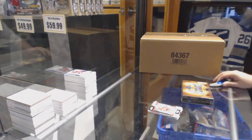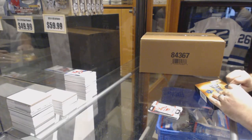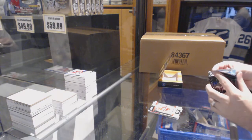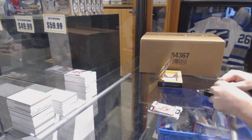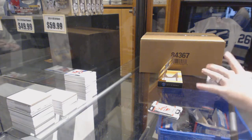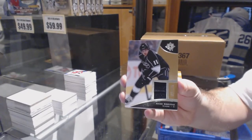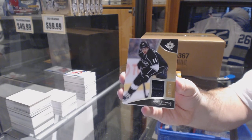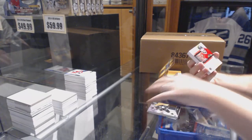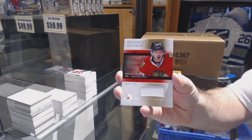So now we've got the Ultimate box. All the boxes got randomly opened. For the LA Kings, /199 — Anze Kopitar. For the Chicago Blackhawks, number to 125 — Artemi Panarin.